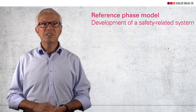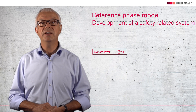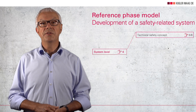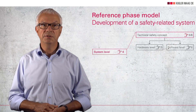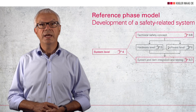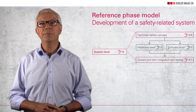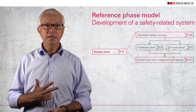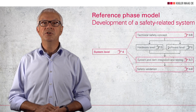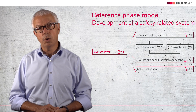On the right side, the reference phase model of the system level is shown. ISO 26262 assigns safety activities to three clauses. The technical safety concept includes the prerequisites for hardware and software development. System and item integration and testing integrates and checks the results of the disciplines over several integration levels up to the complete system. Finally, safety validation must provide evidence that the safety goals have actually been achieved in the vehicle and that the system can be released, produced and installed in vehicles.